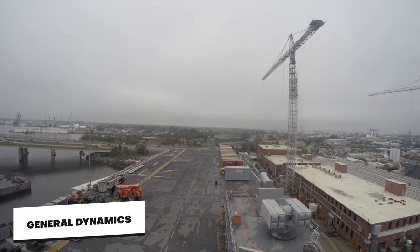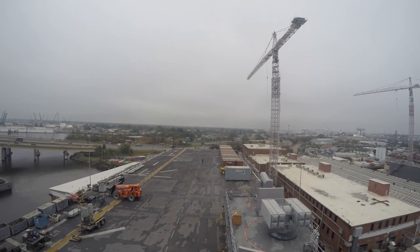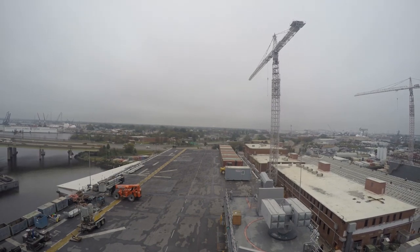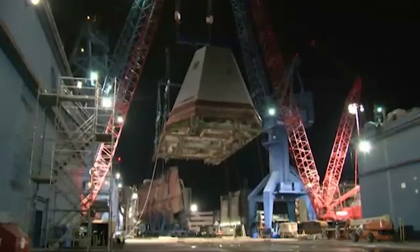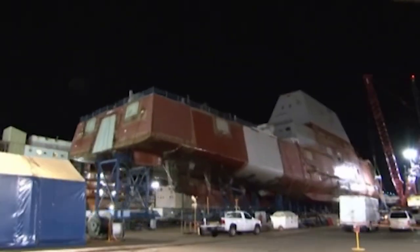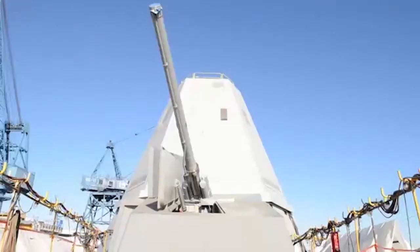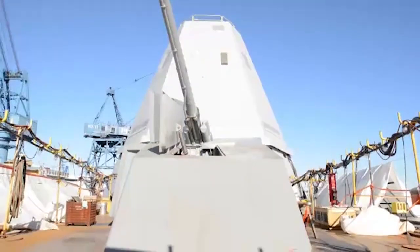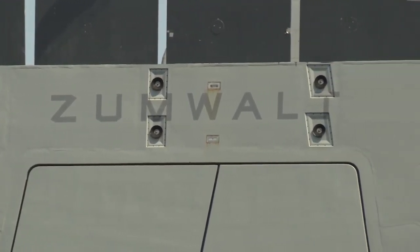General Dynamics Bath Ironworks, or BIW, is responsible for the design, construction, integration, testing, and delivery of the DDG-1000 class, including the DDG-1000 steel deckhouse, hangar, and peripheral vertical launch system, or PVLS. Looking at these design provisions, the Zumwalt promises a state-of-the-art naval asset. Yet this asset has been plagued by problems and has been considered a failed ship concept.